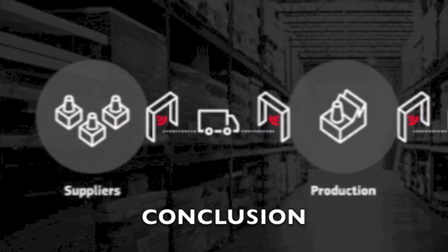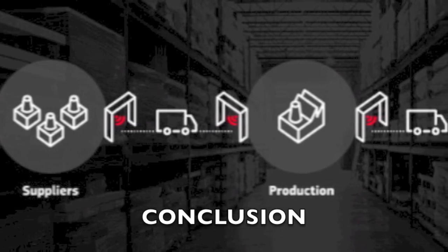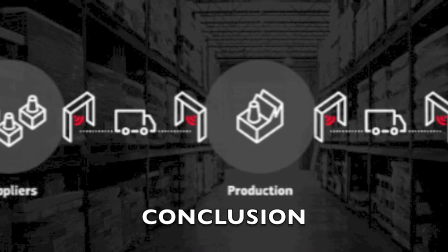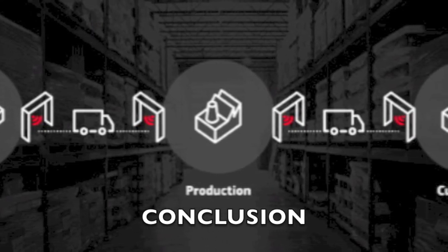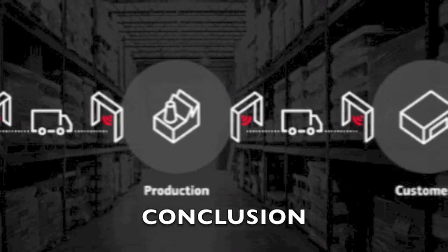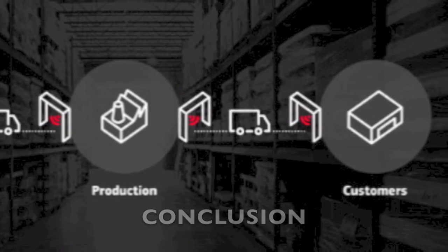I have now gone through what exactly makes IKEA so unique. From their sustainability, their cost efficiency, and their warehouses and stores as one entity working in their favor, IKEA really does a great job at managing their supply chain. There are so many factors that go into a supply chain that if you get a little creative and innovative with it, it can go a long way.